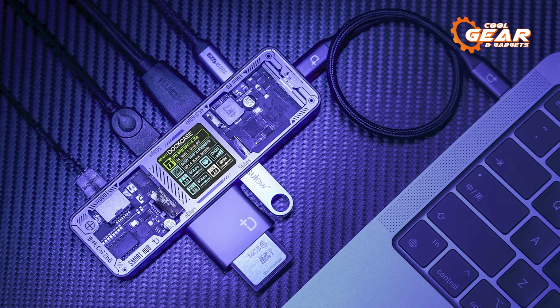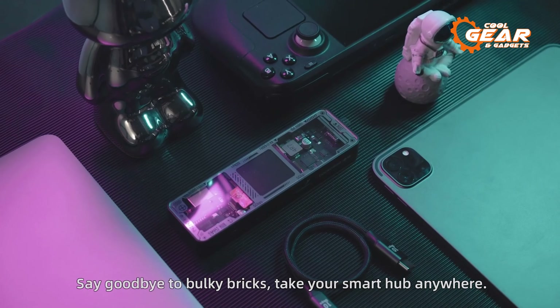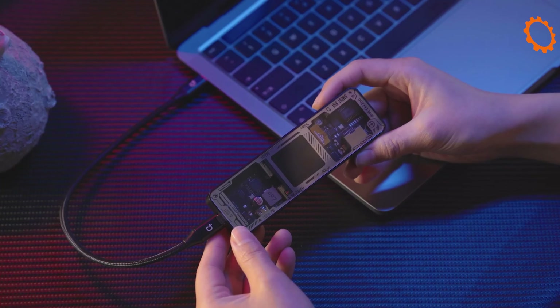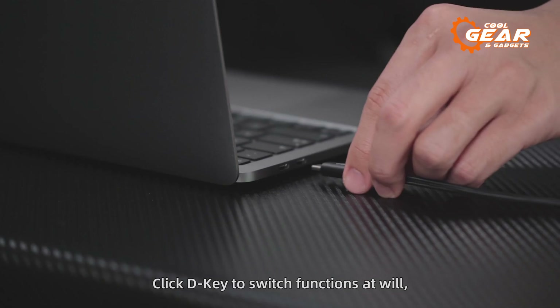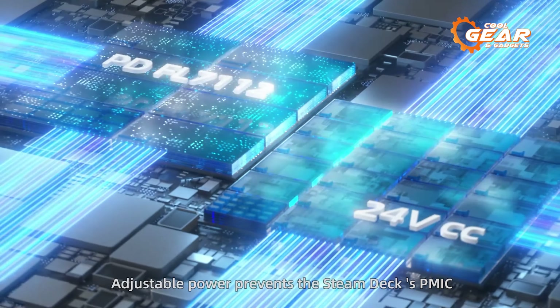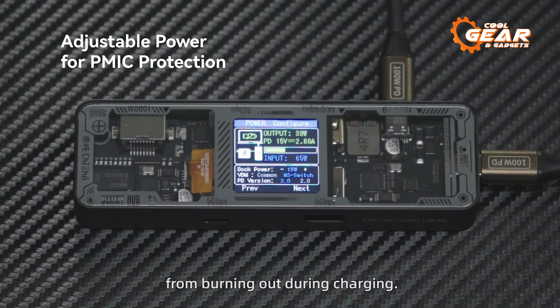This hub works with a broad range of devices, including Mac and Windows computers, Samsung Galaxy phones, Valve Steam Deck, and even the Nintendo Switch. The hub's built-in screen displays the status of connected devices, allowing for simple monitoring and control. Take this small and portable hub with you everywhere to simplify your networking demands and boost your productivity on the road.